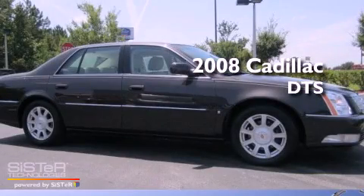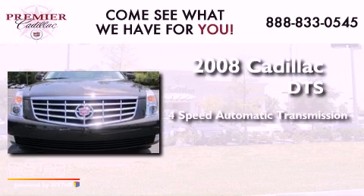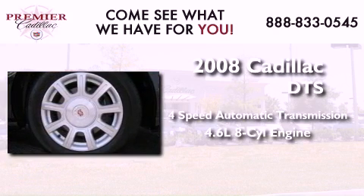This is a 2008 Cadillac DTS. This four-door sedan has a four-speed automatic transmission and a 4.6-liter V8.